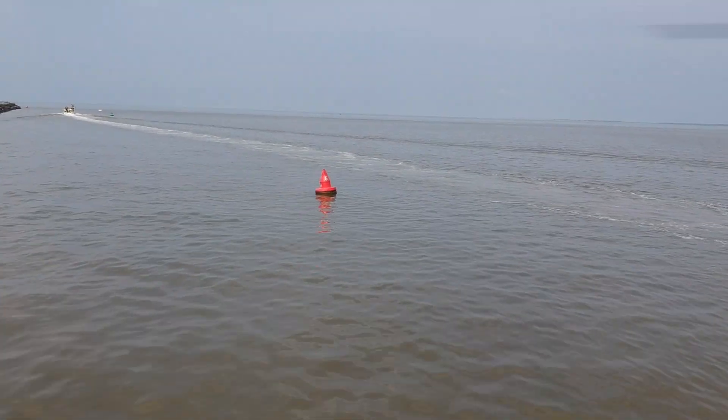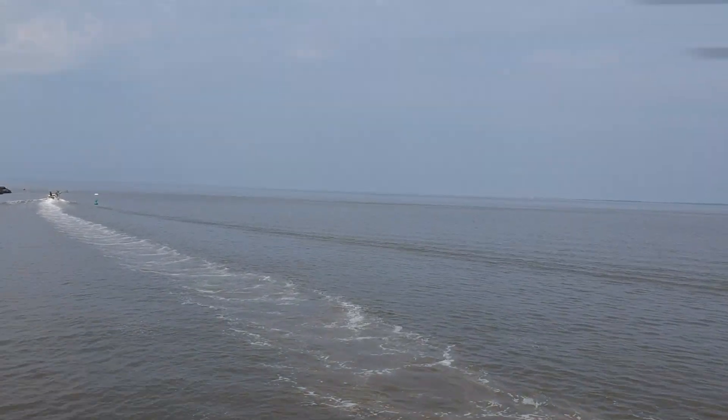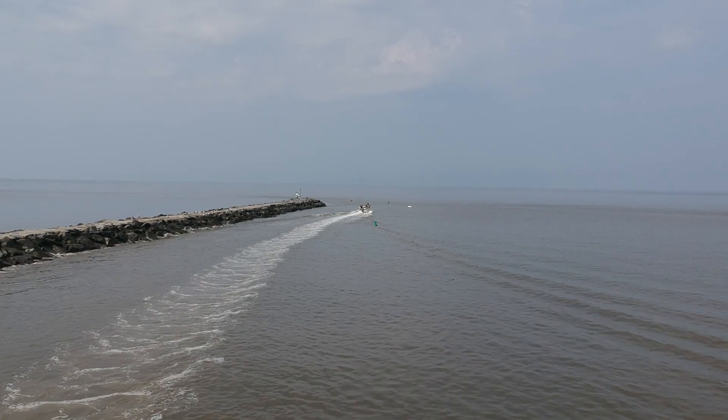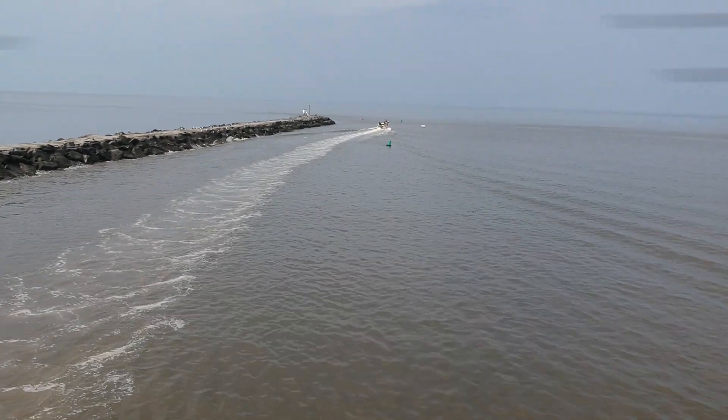A boat went by and I got the idea that it was a decent subject — I wanted to go check it out. But I wasn't fast enough to keep up with it since it had a large head start, so I quickly flipped into sport mode and hauled ass.